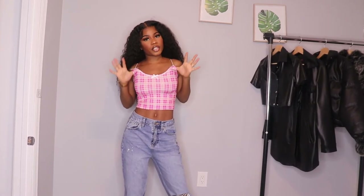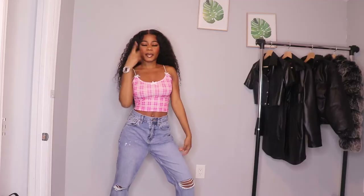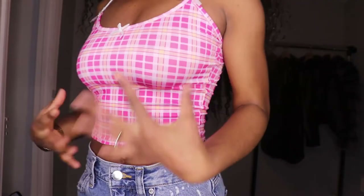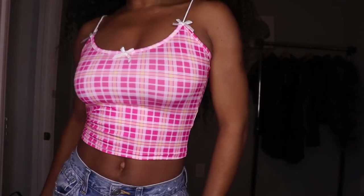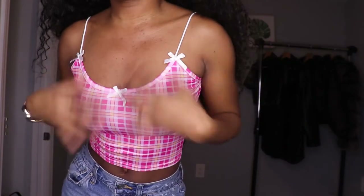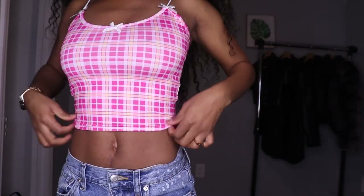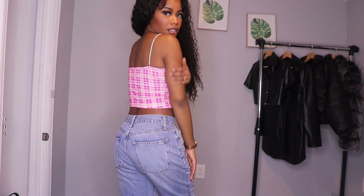This top is giving me very Spice Girls, 90s vibes — it's very girly and very cute. When you move close this is what it looks like. I love the colors and the little ball details in the front. The straps are very thin and very stretchable, so if you have bigger shoulders than me it will still fit you perfectly. I like the fact that the waist right here is snug but not too tight, which means it will give you nice curves. The back doesn't really have much detail, but it was very easy to put on and it is stretchy.